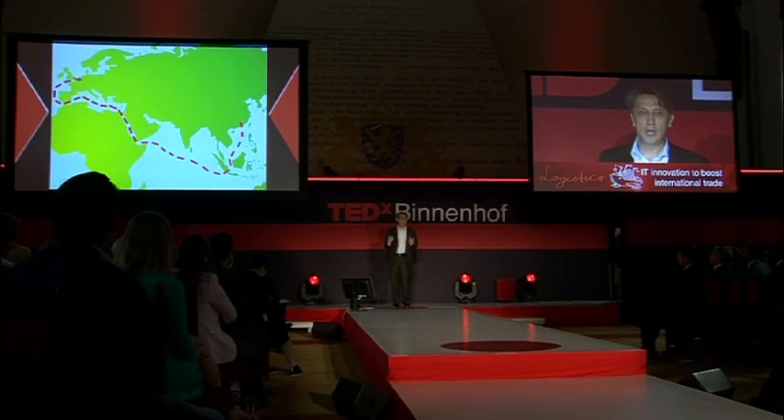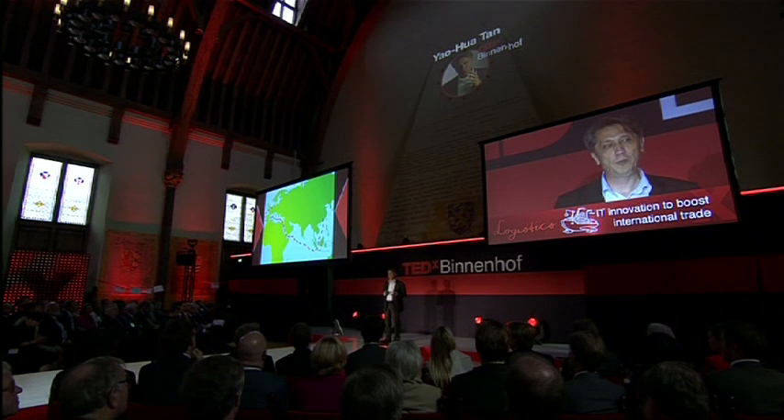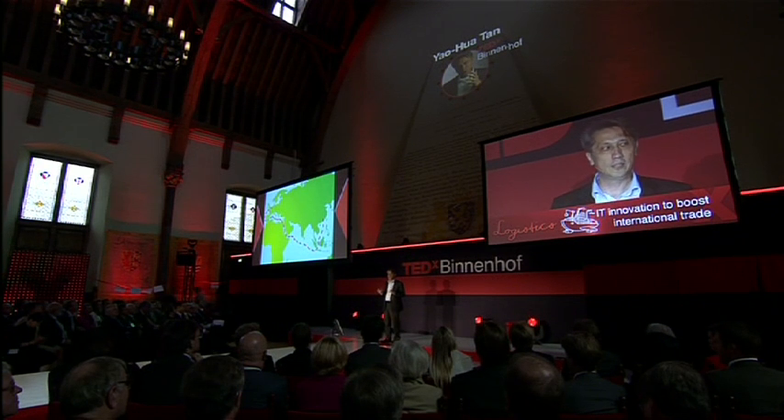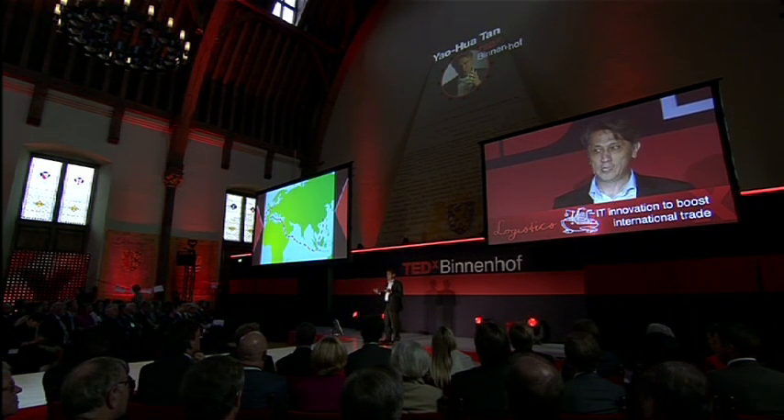It happens because the Netherlands is strong in logistic services, for a good reason. We have a very long history of trading, dating back 400 years ago with the VOC, the East India Trading Company. That experience is one factor. The second is that Dutch customs is very strong in trade facilitation — simplifying customs procedures to make border crossing as easy and efficient as possible for businesses.